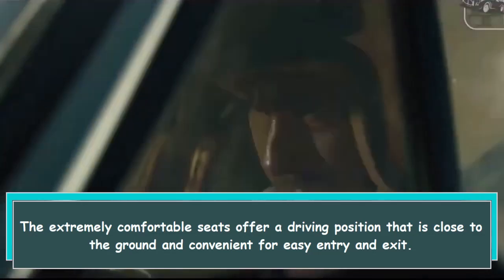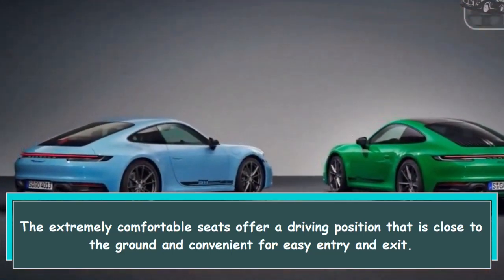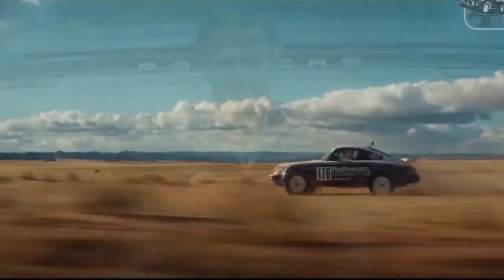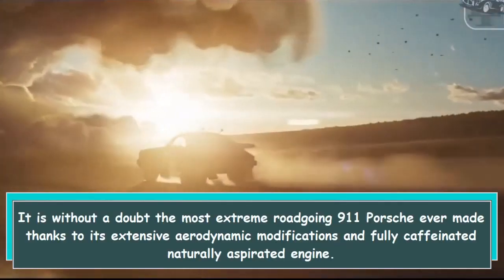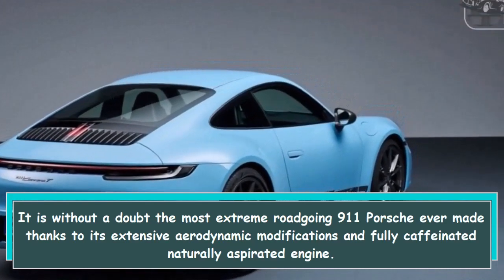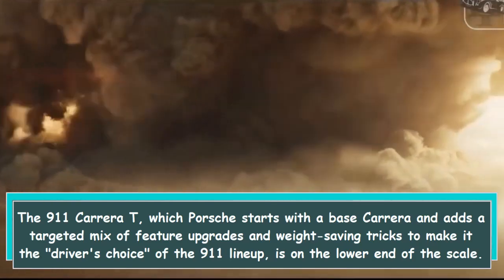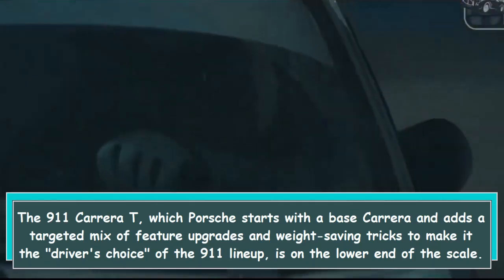Hi everybody. The extremely comfortable seats offer a driving position that is close to the ground and convenient for easy entry and exit. However, Porsche continues to innovate — it is without a doubt the most extreme road-going 911 Porsche ever made, thanks to its extensive aerodynamic modifications and fully naturally aspirated engine. The 911 Carrera T, which Porsche starts with the base Carrera and adds a targeted mix of feature upgrades and weight-saving tricks, makes it the driver's choice of the 911 lineup.